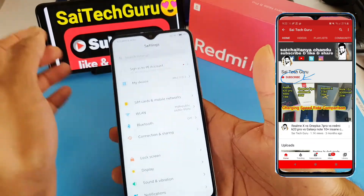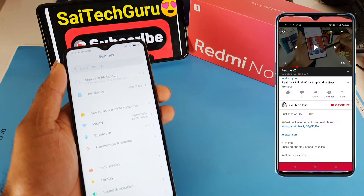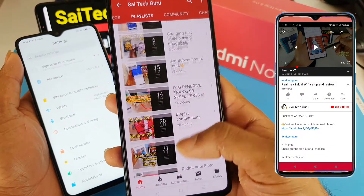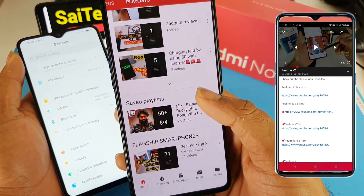So if you are new to my channel, subscribe to my channel friends and also check the links in the description for the playlist of the Redmi Note 8 Pro. You can find plenty of videos on the Redmi Note 8 Pro and other smartphones which I reviewed in my channel, as you can see here.